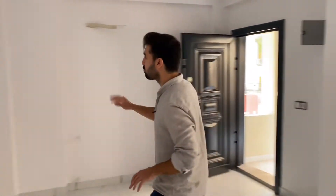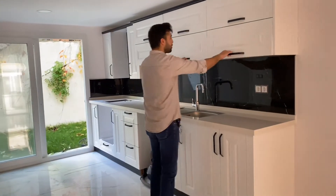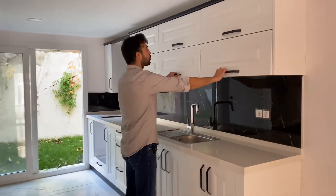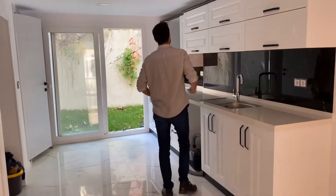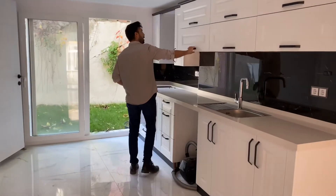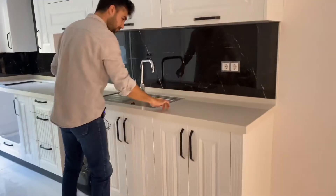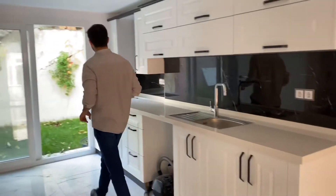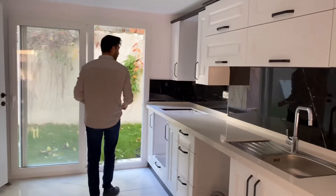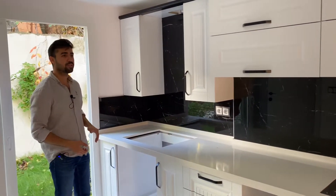Burada bir mutfağımız var, mutfağımız yeni yapılmış. Diğer villalardan farkı var arkadaşlar. Dolaplar gayet güzel, sunta değil, kaliteli ürünlerden yapılmış. Buraya mermerit yapılmış. Bir armatürümüz var, ocak buraya koyulabilir.